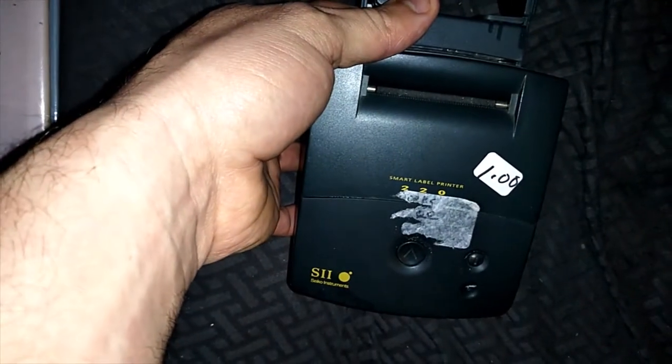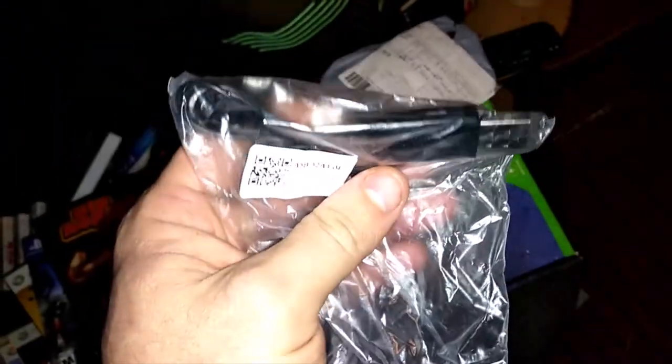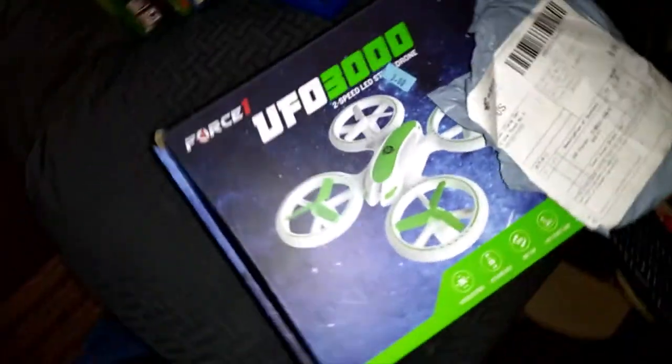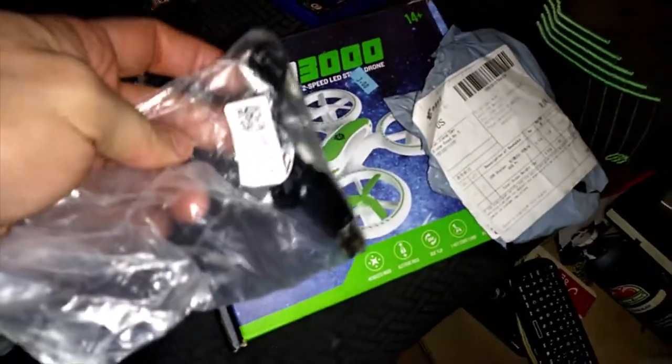Got a couple free Bibles and this smart label printer for $1 — I'm not sure about it. I actually ordered a USB charger so I can charge and test the drone. These drones are worth about $30-$40 but I couldn't charge it before because I was missing the cable — it was only a couple bucks.